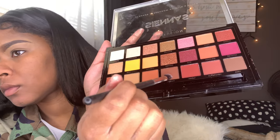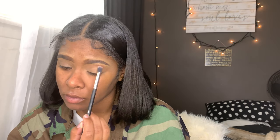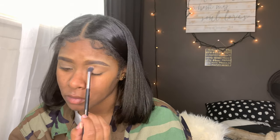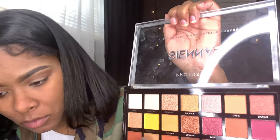Next I'm going to be taking my Profusion palette — this is the Sienna palette. The first shade I'm going to be taking is the green shade, which is the brown, and I'm going to be applying that in my crease. On my lid I'm going to be packing the shade Adventurous.